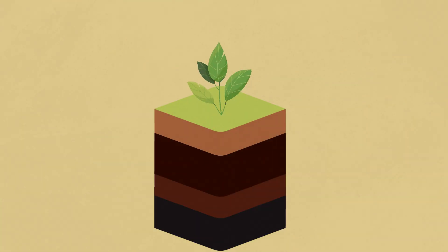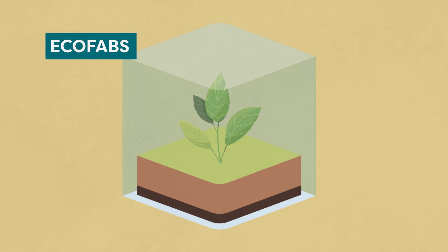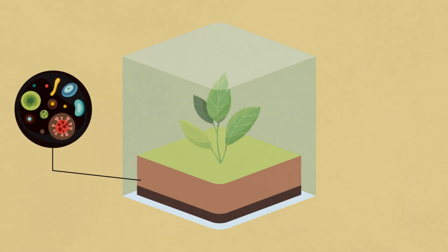Our toolkit at the center includes tiny chambers called eco-fabs, where individual plants will be grown with precise control over their miniature environment, down to the specific strains of bacteria, fungi, and viruses present around the roots.